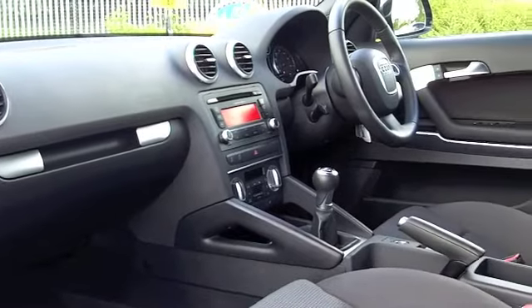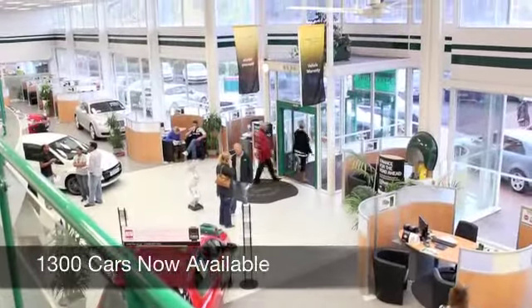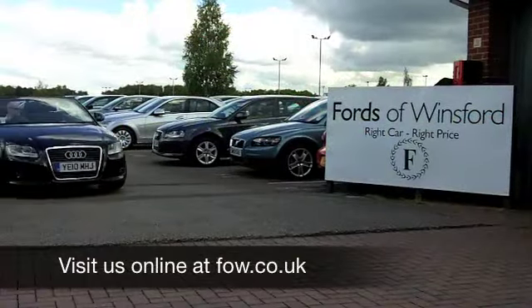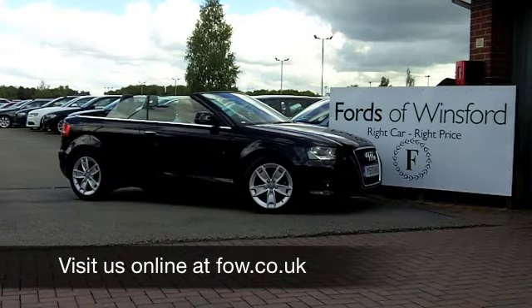If you have a car that you would like to part exchange, or if you need finance, no problem — come on down, we can sort all that for you with pleasure. How about a test drive? Come and discover this great car for yourself at Fords of Winsford.